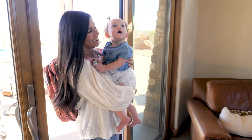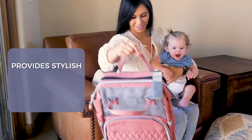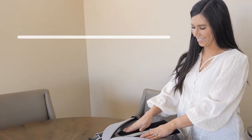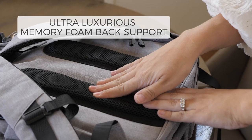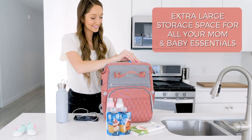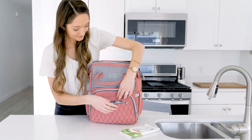Welcome to Mom Heaven with the Born Beautiful Baby Diaper Backpack. It provides stylish, hands-free, all-day comfort and convenience. Enjoy the ultra-luxurious memory foam back support and shoulder straps. Plus, you'll have tons of storage space to stay organized and prepared for all your mommy and baby needs.